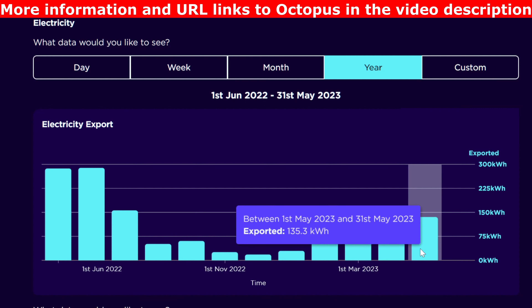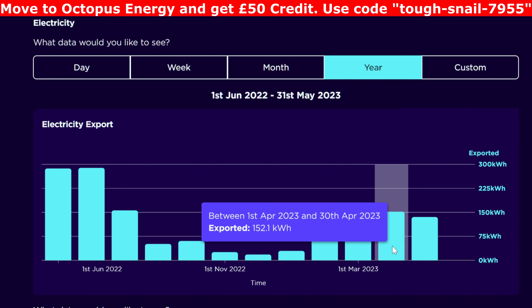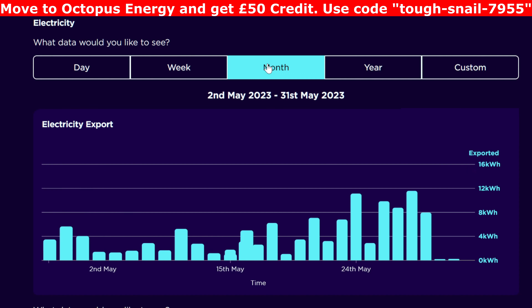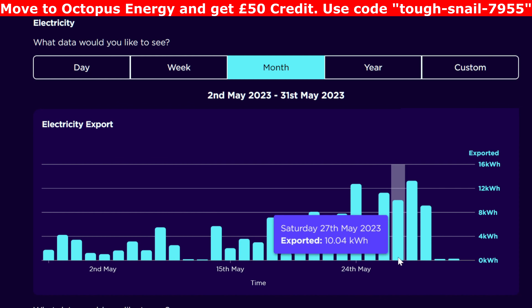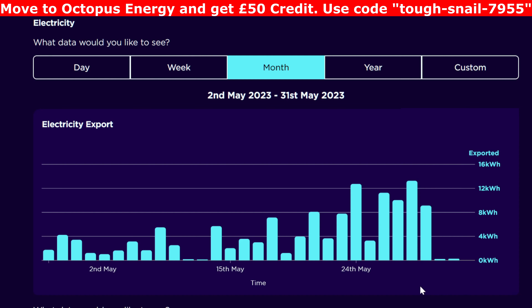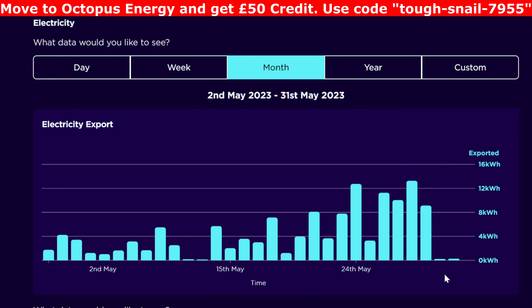When it comes to export, this month in May we actually exported 135 kilowatt hours. We exported more in April, but I think that's because we went away for a week and everything went out after the battery was full. Those two bad days in the middle of the month we didn't export anything, but it got better towards the end of the month with some days at 10–12 kilowatt hours exported, since the hot water, battery and car were all full. The last two days of May had nothing exported.